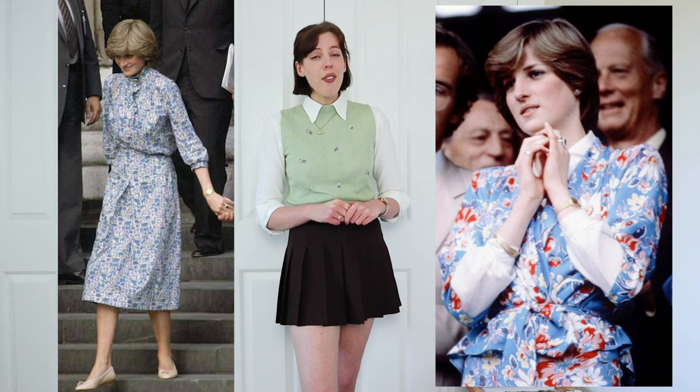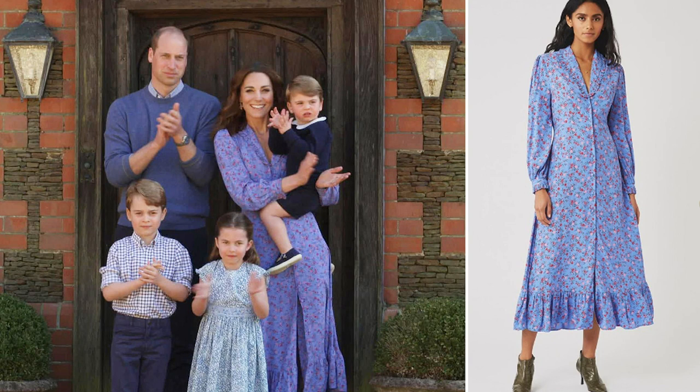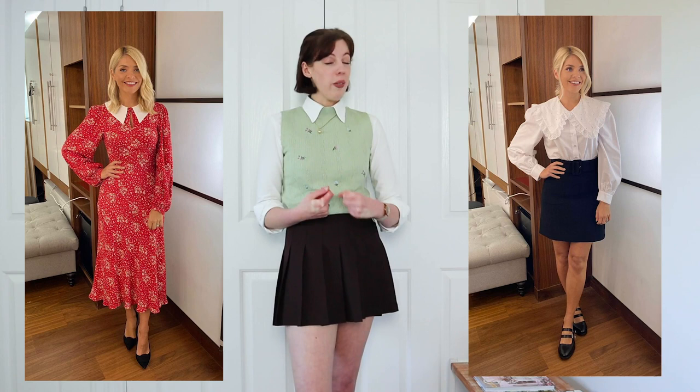Another Sloan Ranger staple is ditzy floral dresses. You can find some really beautiful midi-length floral tea dresses — specifically coming to mind is the brand Ghost. They make some really nice vintage-feeling floral dresses. Kate Middleton loves Ghost, and also Holly Willoughby wears that brand a lot. Now I think of it, Holly Willoughby is a really good contemporary Sloan Ranger in terms of fashion — she loves the statement collar and her floral dresses. I'm actually planning to do a whole video specifically on Holly's style; I think she has amazing style.